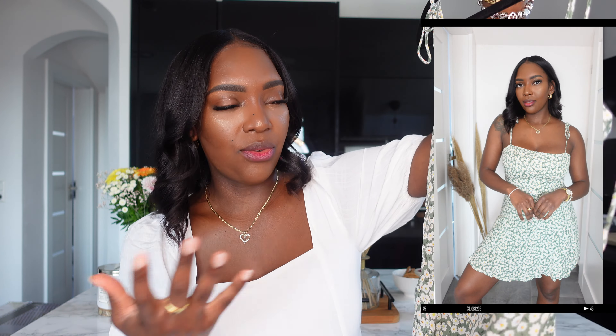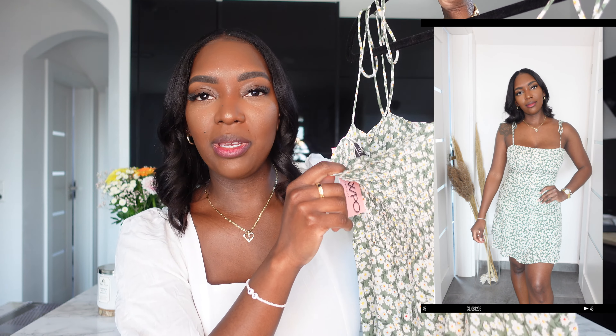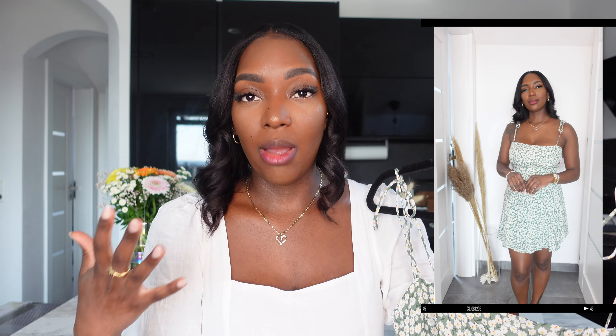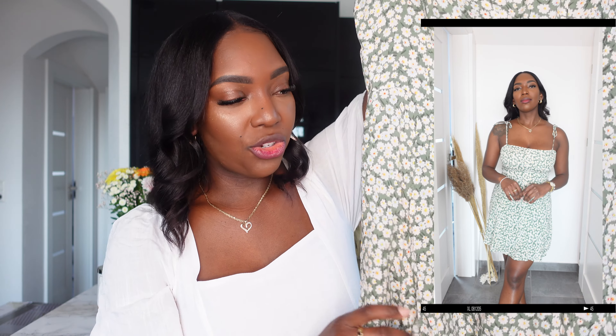I've seen these dresses around on Instagram and also on a few other fashion websites and they always look so cute, but I'm always afraid to get these types of dresses because I am bigger chested and sometimes those cute dresses just do not work for bigger chested girls. But this dress actually works, and especially because it has this stretchy bit in the back, it also gives me some extra comfortability. I really love this and I do like the length as well because it is short but not too short, just gives you that airy, flowy vibe.